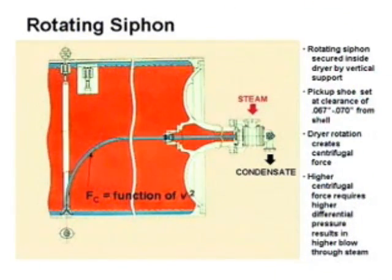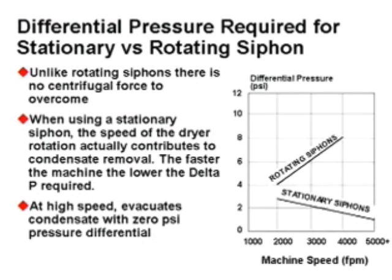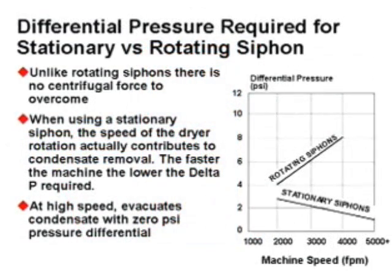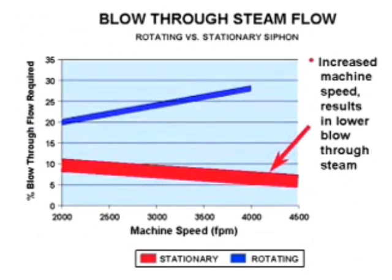Rotating siphons require high differential pressure to evacuate condensate, to counter the centrifugal force in the spinning column of condensate. The higher the speed, the more the centrifugal force, and consequently, the more differential pressure required. Since there is no centrifugal force in the column of the stationary siphon, the differential pressure required to evacuate the condensate is significantly reduced, along with the volume of blow-through steam.